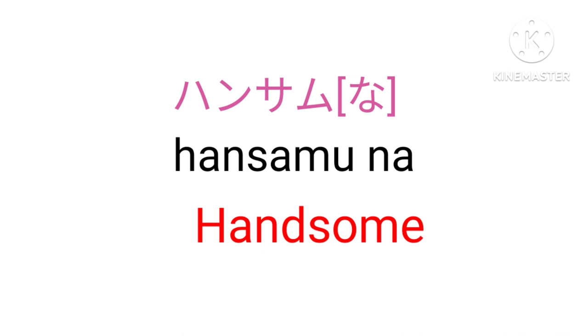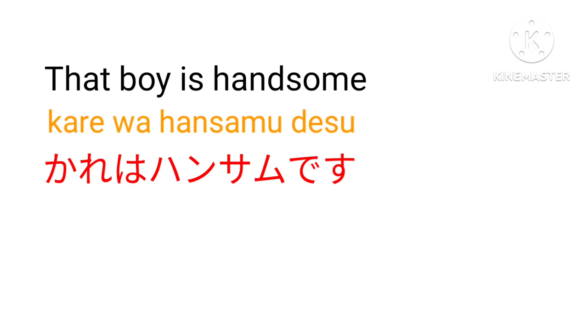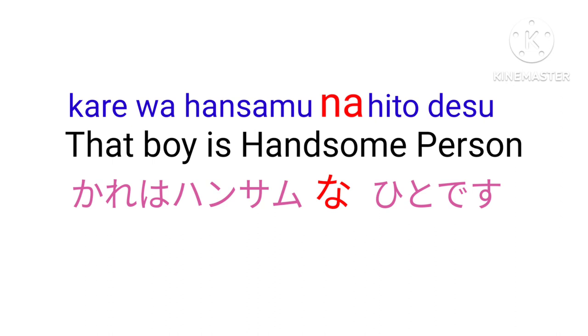So what is the use of na here? Let's see the example. That boy is handsome: Kare wa hansamu desu. Now add na here. When you add na, the sentence will be Kare wa hansamu na hito desu — That boy is a handsome person.